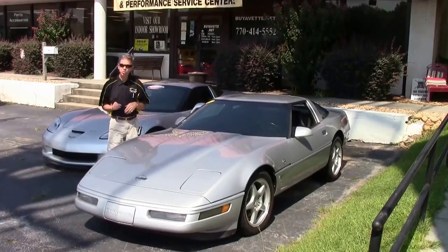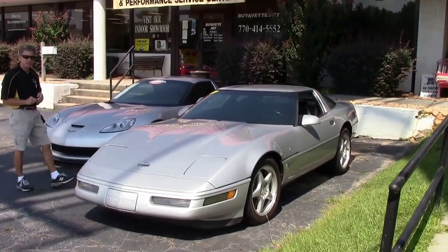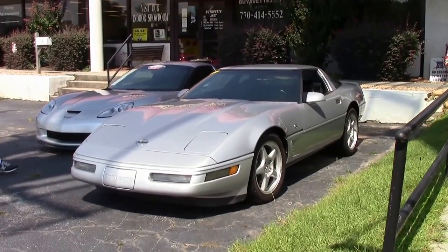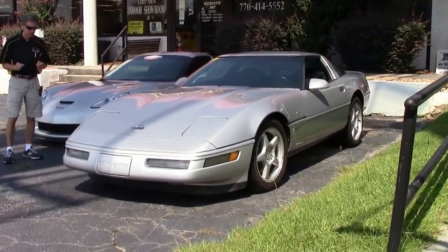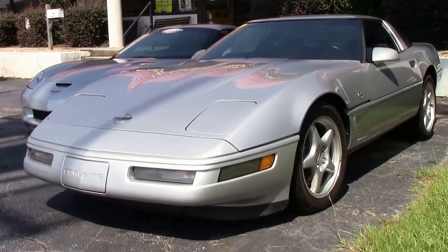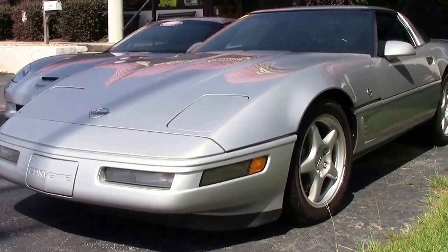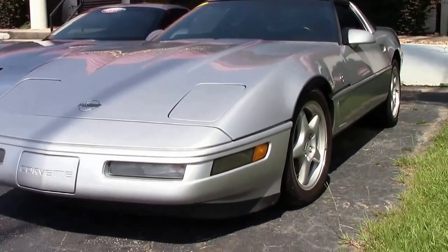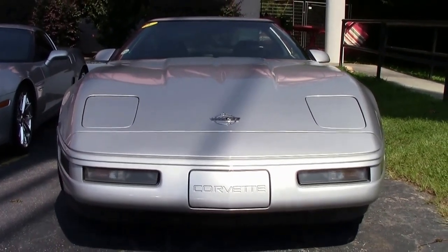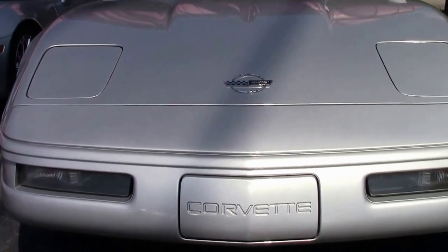Welcome to Buy a Vet in Atlanta, Georgia. My name is David and today we're going to take a look at a 1996 collector edition — great-looking car with only 59,000 miles and a free two-year warranty, good anywhere in America. Just one example of 125 Corvettes we keep in stock at all times. Check out the website buyavet.net. If you have any questions, my name is David — email me direct at david@buyavet.net.